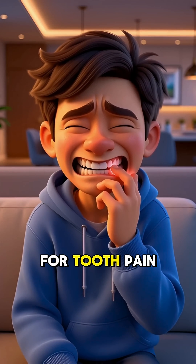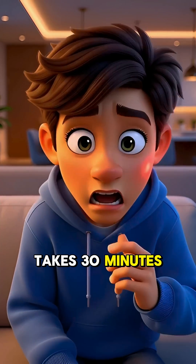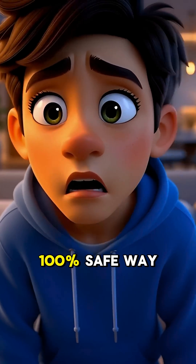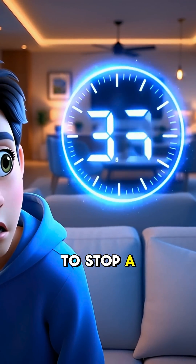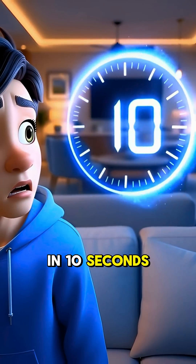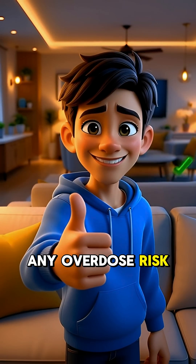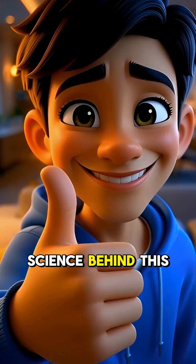The fastest painkiller for tooth pain takes 30 minutes to work, right? Wrong. What if I told you there's a 100% safe way to stop a toothache in 10 seconds? And you can use it unlimited times without any overdose risk. And yes, there's science behind this.